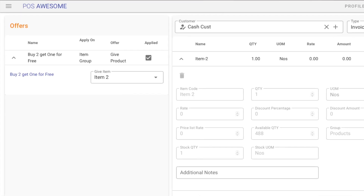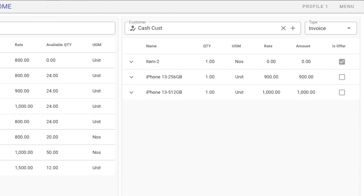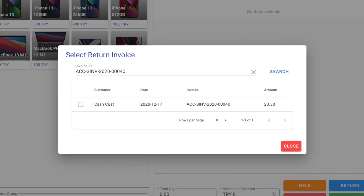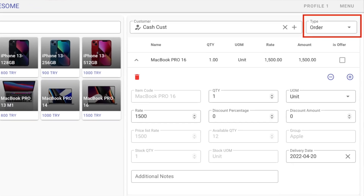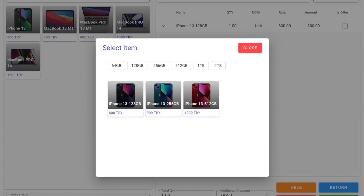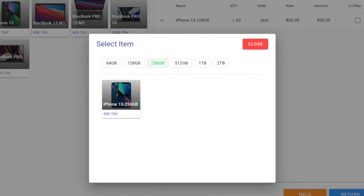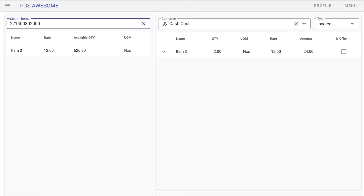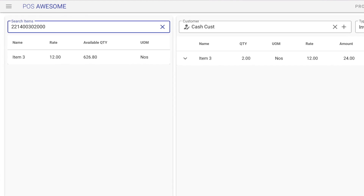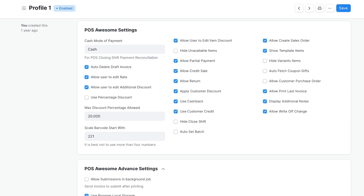It supports offers and coupons with a lot of advanced use cases. It also supports credit sales. You can now create sales orders directly from POS Awesome, and it supports template items and variants. POS Awesome also supports scale barcodes for weighted products, and there is a lot more that you can explore by installing the app today.